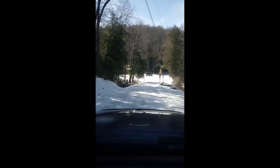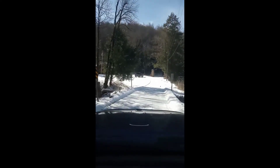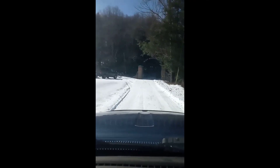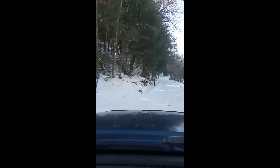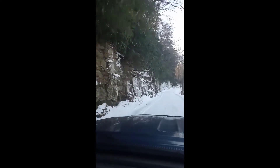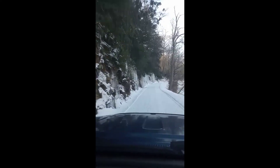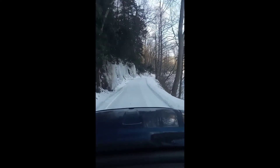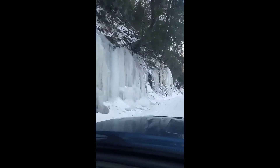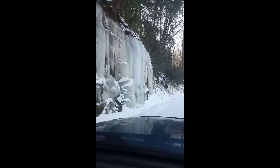Getting ready to pass Camp Mahogany now, going through the gates. The bridge that goes across the river is on our right. Look at all the ice on the rocks where it's froze up — we've had a really cold week, it's been down below zero.